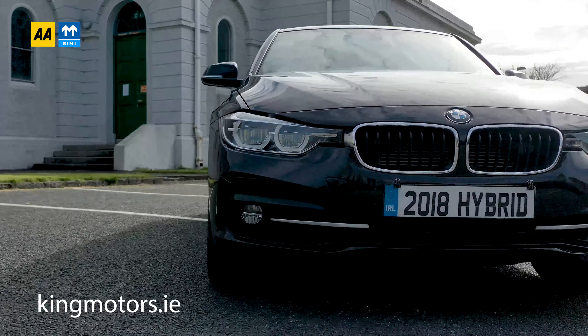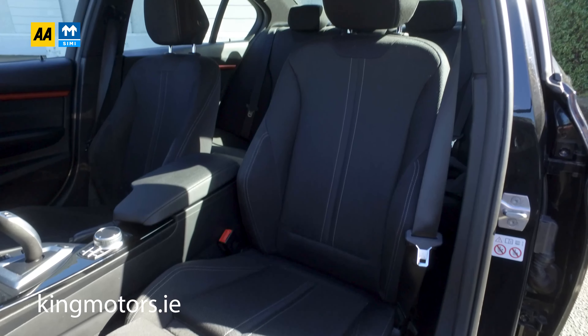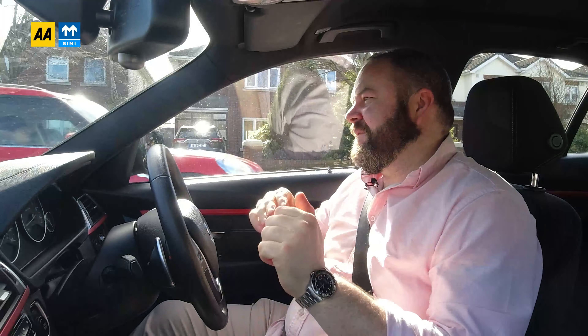This is the Sport version of the 330e range. To me, it's kind of the Goldilocks zone, certainly for my age. It's not quite as focused as the M Sport, but it gives you some of the nice touches of the M Sport, like the interior and the seats. So it just fits in this nice spot in terms of its suspension and ride.